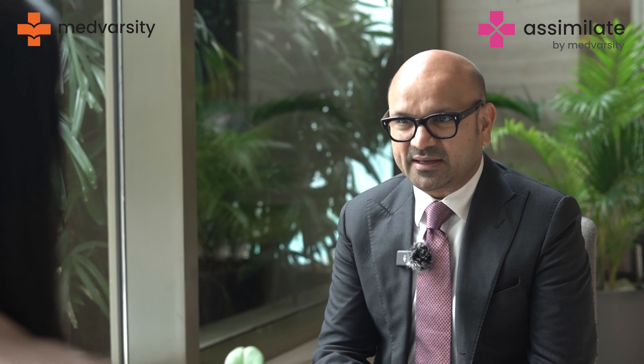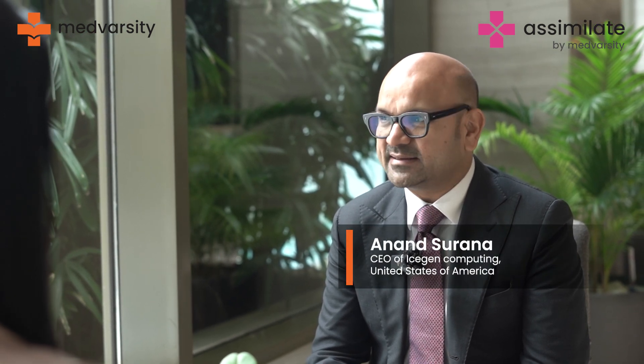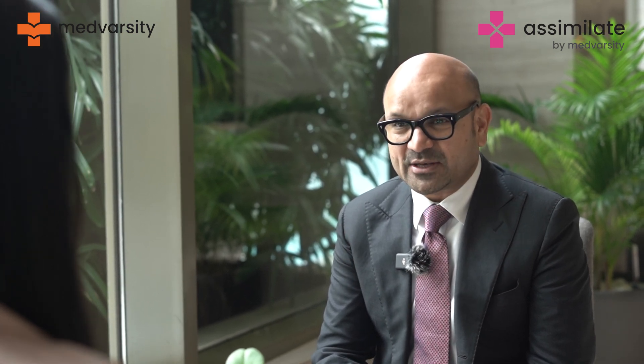I'm Anand Surana, I'm the CEO for ISGEN Computing Inc. We are a global operations on RTLS and more on efficiency improvement for the hospitals and enhancing patient experience and automation for hospitals. That's exactly what we do.